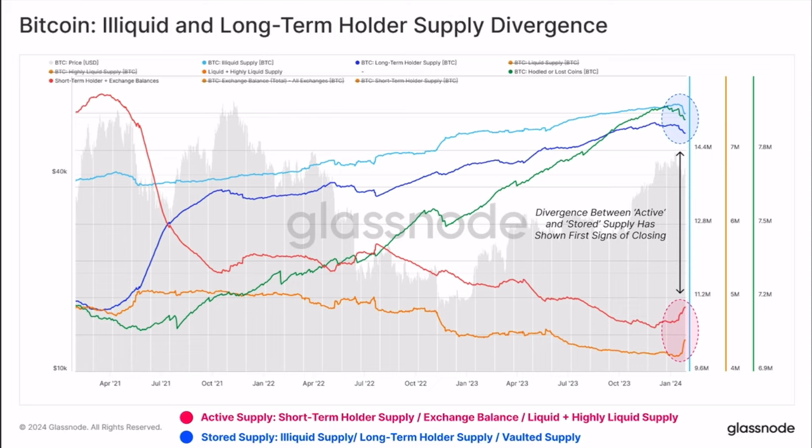The next chart shows the illiquid and long-term holder supply divergence. You can see that long-term holders and the illiquid supply is now decreasing a little bit, while the short-term holders and liquid supply on exchanges is increasing — so the gap that was created is slowly being closed. I want you to comment below what that exactly means for the market. I'll give the answer in tomorrow's video.